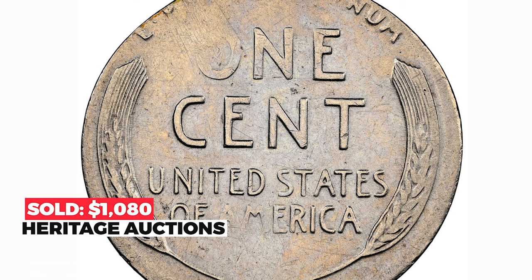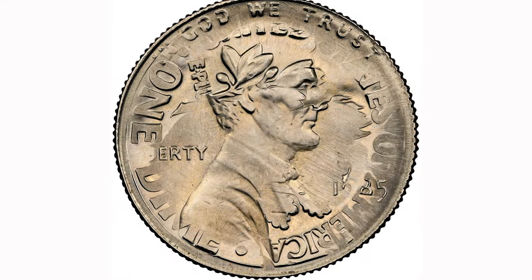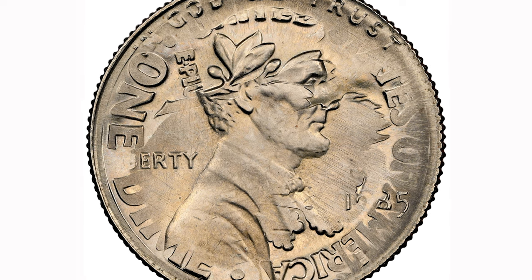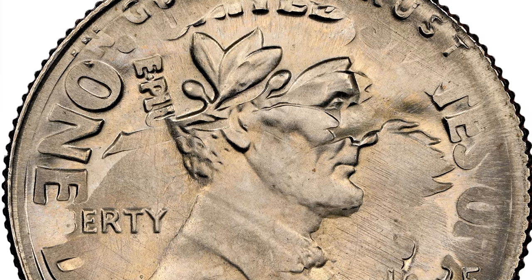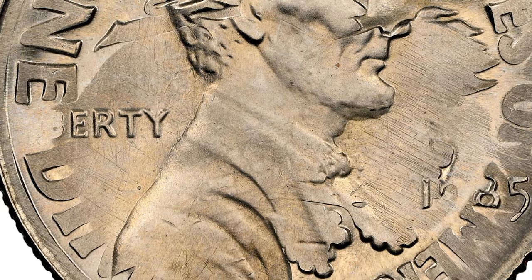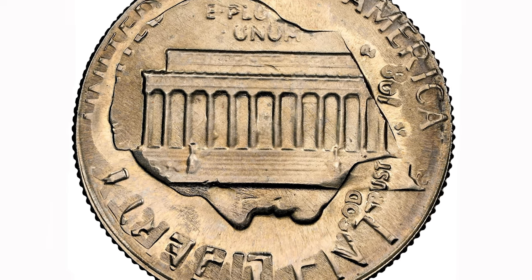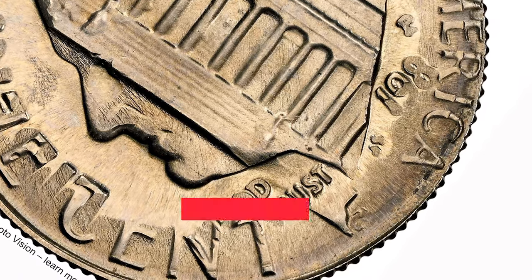This 1985 Lincoln cent was struck on a Roosevelt dime, otherwise called a double denomination coin. Portions of olive and oak branches overlap selected areas of Lincoln's bust. The face value of the dime is readable and crisply struck, though only the upper parts of the lettering dissolve into fields on the reverse. Roosevelt's portrait is facing down in relation to the Lincoln Memorial. The dime date is partial. Graded MS-67 by NGC, it sold for $1,860 at Heritage Auctions.